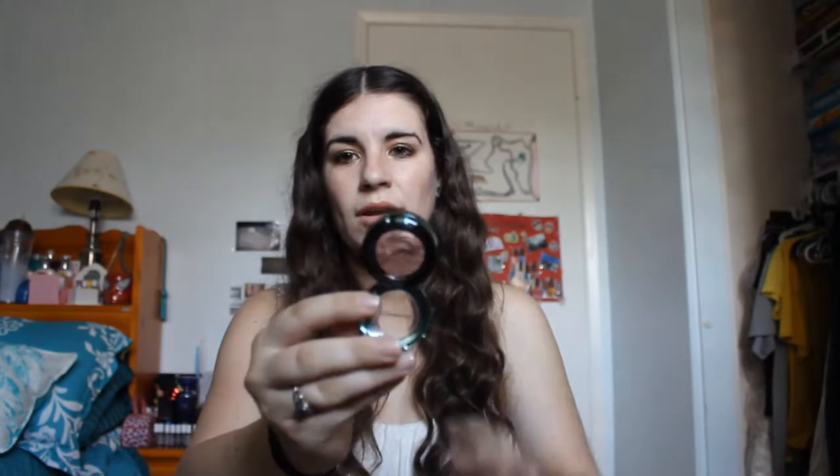Another thing I want to talk about is my MAC Bronzer from the Alluring Aquatic Collection — it's a regular bronzer, not the extra dimension stuff. This is in the color Golden, which had to be the only color left — they were out of Refined Golden when I went to look for more online, but Golden was still in stock. I also got the extra dimension eyeshadow in Lorelei. If you know me, you know I'm a huge Gilmore Girls fan and the main character's name is Lorelei, so I had to get it, even though it's spelled differently.